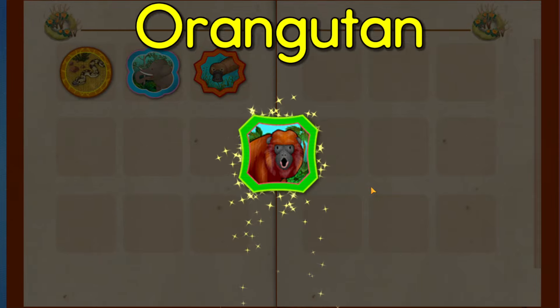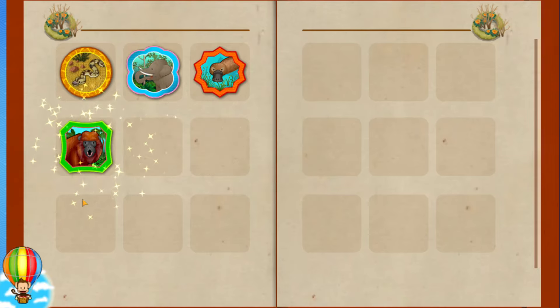You earned a badge! Orangutan! Tap Milo to go back to the world map!